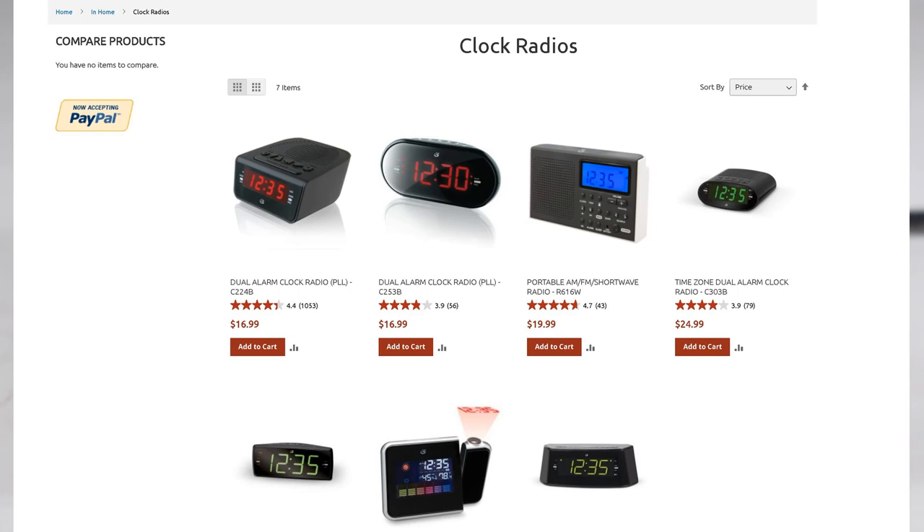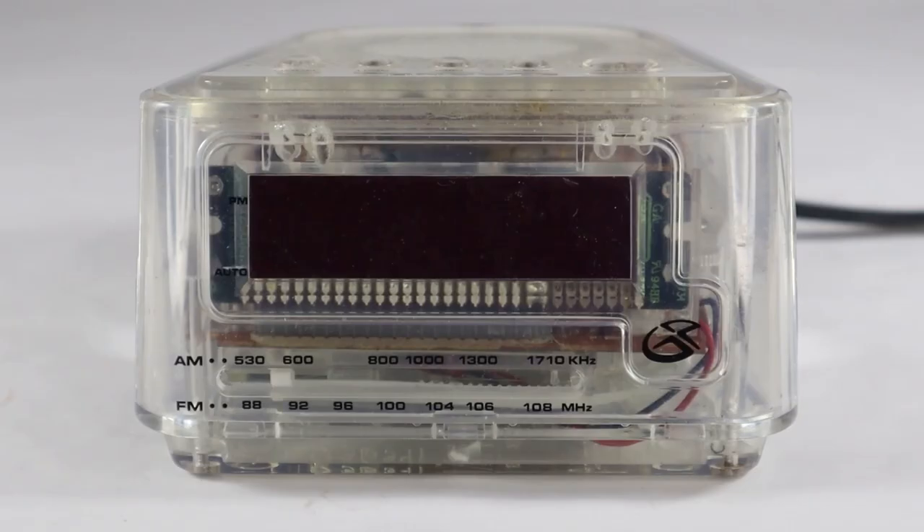But this one's a little different. It's the clear prison radio, designed for incarceration purposes. We've gone through this before — the reason why. They don't want anybody hiding anything inside of televisions or radios or any other products, so they have a clear plastic container so nobody can hide anything.